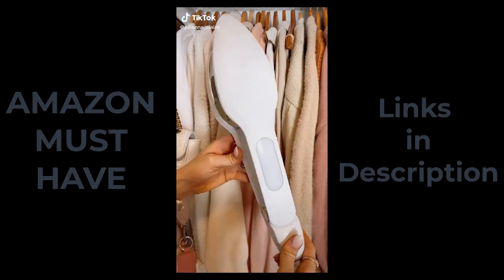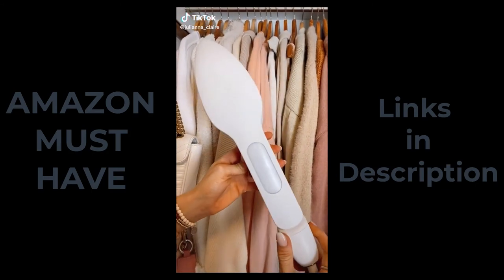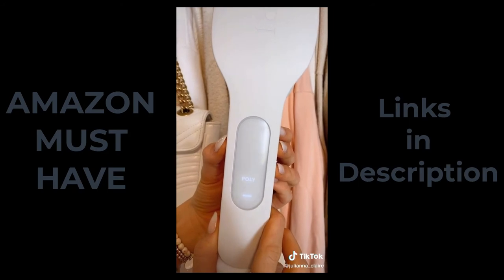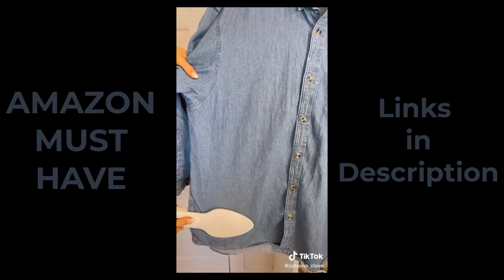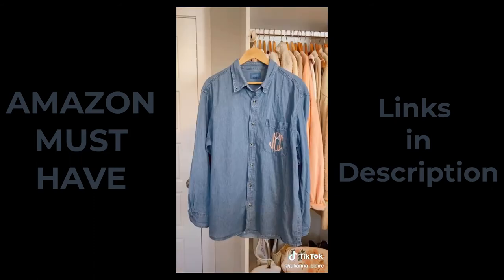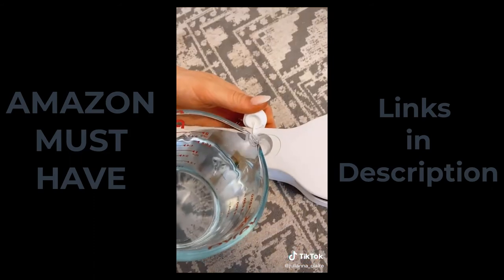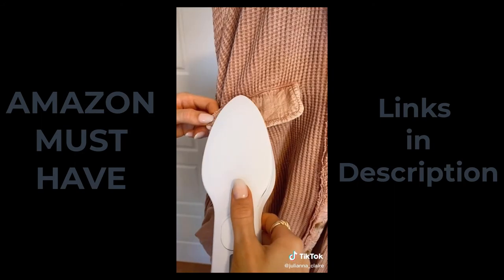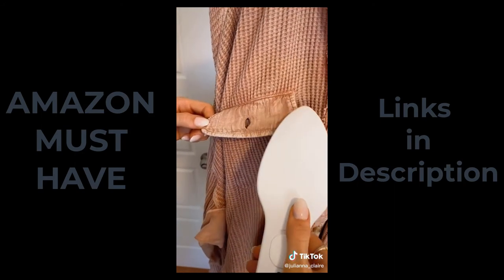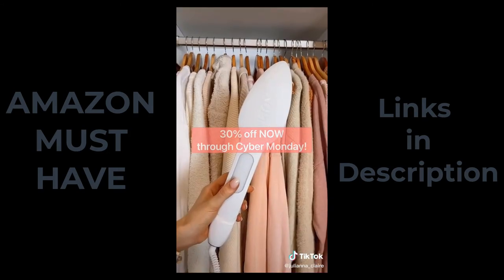This gadget is an iron and steamer that doesn't leak and doesn't require an ironing board. It has six fabric settings and elongated arms to reach across your garment for easy ironing. You can think of this gadget as a hair straightener for your clothes. It makes it effortless to iron or touch up any clothes even when you're in a rush. I love the pointed tip for hard-to-iron places like pockets or collars. This gadget is currently 30% off now through Cyber Monday.